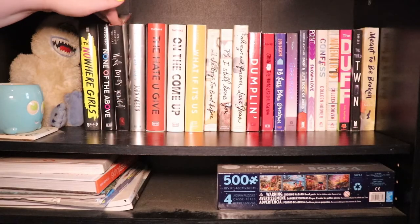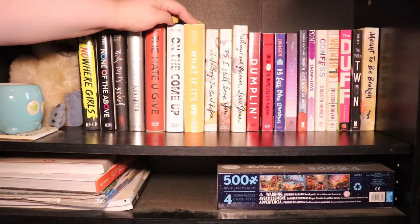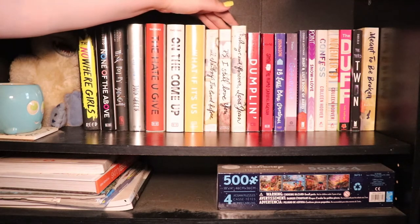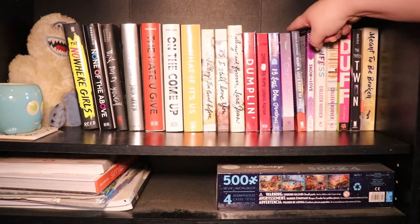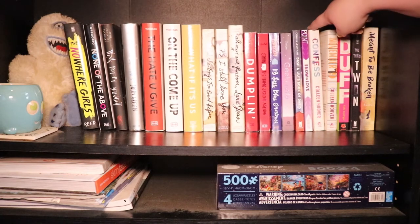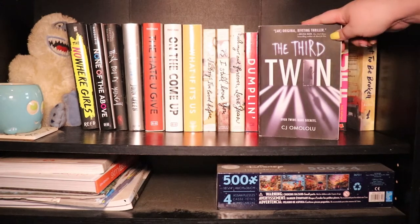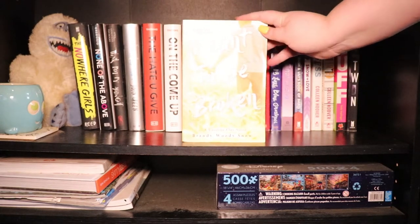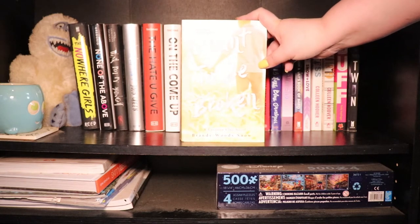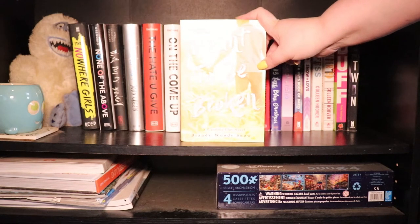Some standouts for me on this shelf would be The Hate U Give obviously, The Nowhere Girls, Wee Puppy Midnight — which is kind of weird and not my favorite — The Fault in Our Stars — not my favorite — On the Come Up, What If It's Us which I just read this month, All of To All the Boys I've Loved Before, Dumplin', Simon Versus, 13 Little Blue Envelopes, Geekerella, Dash and Lily's Book of Dares, Snow and Love, Confess, November 9 — not my favorites — The DUFF — hated it — The Third Twin which I really liked because it was different. And then one of my other favorites on the shelf is Meant to Be Broken by Brandywood Snow, and I have a full review on this book that I'll link in the description box below. I'll also link my Goodreads page since I'm definitely not going to be linking all of my Goodreads reviews.